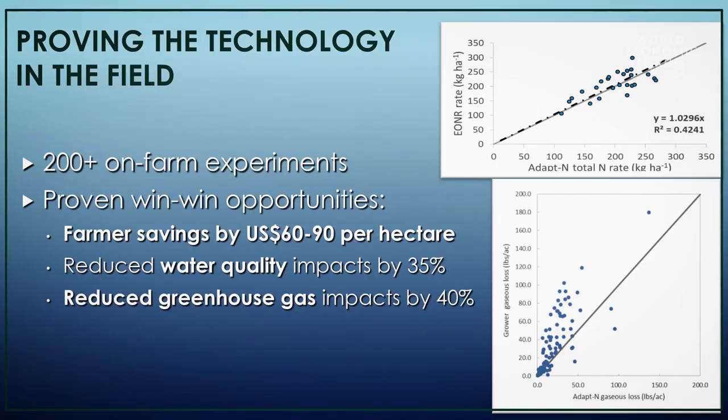You need to prove the technology in the field, and so we did over 200 experiments on farms and were able to prove that yes, it's a win-win proposition — you can save the farmer money and reduce the environmental impact, which is the optimum outcome.